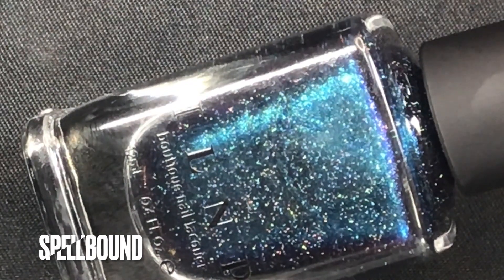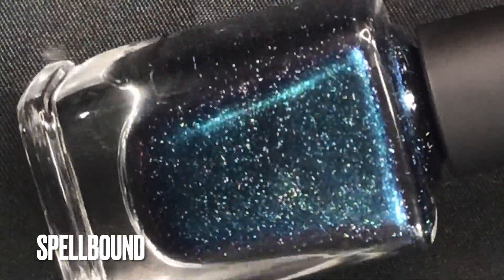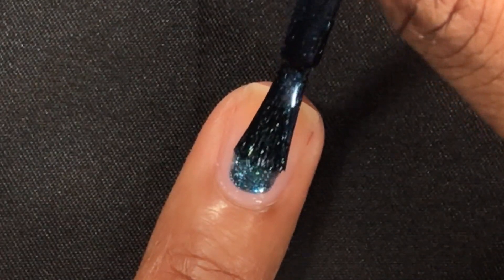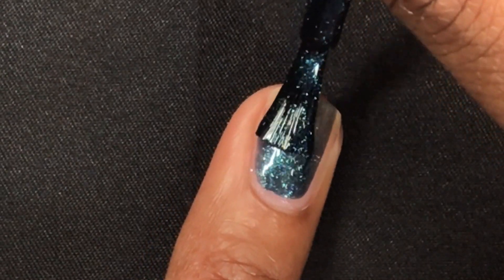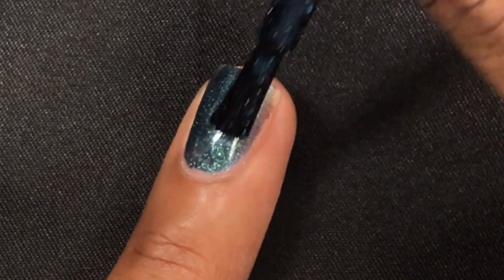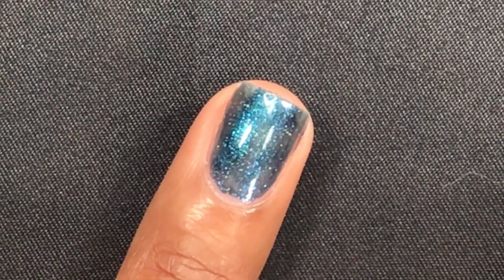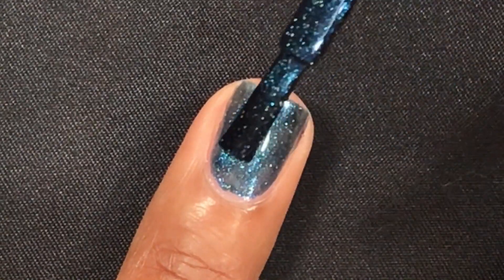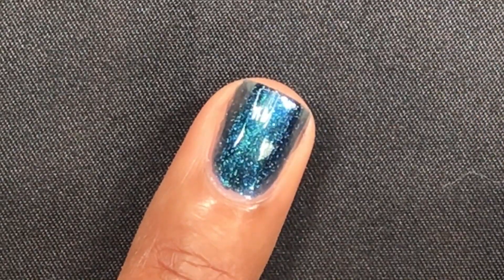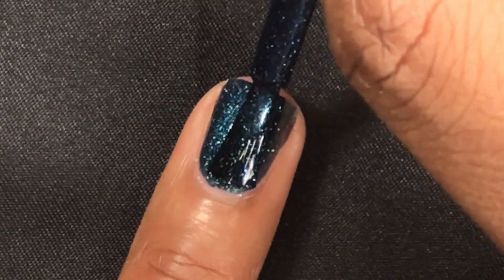The next polish is Spellbound. This is a hypnotic pairing of teal to green color-shifting pigments that amplify a deep and darkened teal base, enriched with contrast and sparkle. It's like a multi-chrome type polish — as you move your nails you can see the shift between a dark blue teal and a dark purplish color. It also looks metallic and has a little bit of holographic, so this polish has a lot going on.